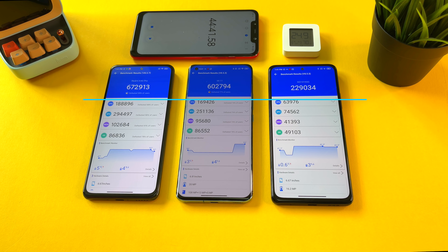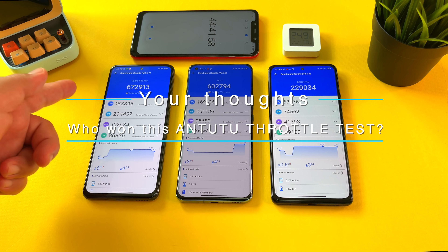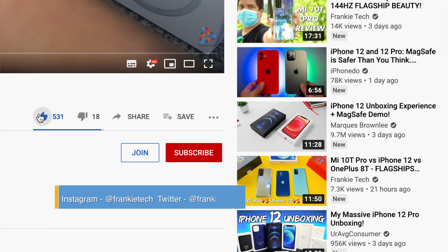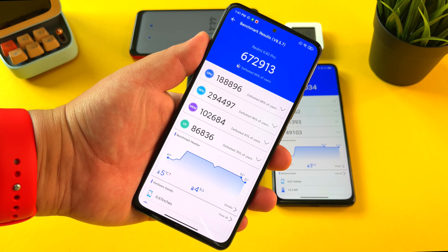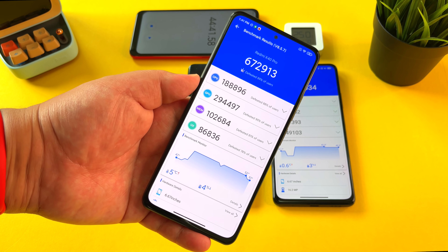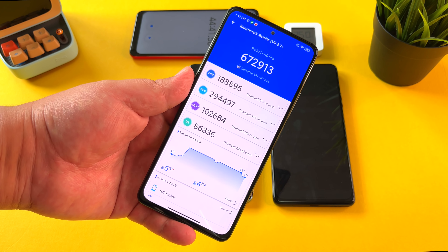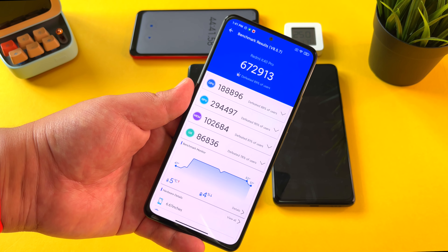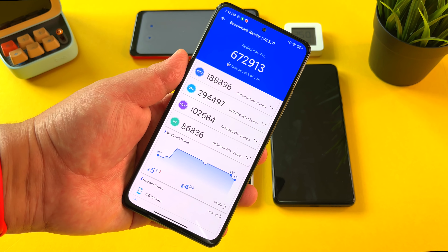Let me know in the comments which phone you'd pick for the win. I have to hand it to the K40 Pro — it did a lot better in this test than I expected. If you liked the video give it a thumbs up, and if you love Frankie Tech content subscribe and hit the bell icon for future updates. Stay tuned for more great content on the Redmi K40 Pro and more releases this month on Frankie Tech — March is going to be a very exciting month. This is Frankie Tech signing off. K40 Pro, you did pretty good despite how hot you got.